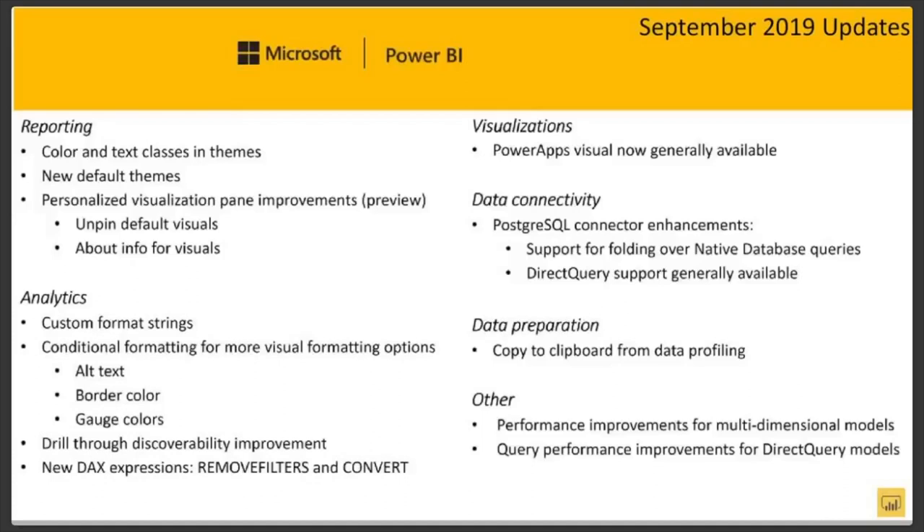Now your standard visuals in Power BI, you can unpin them anytime. For example, pie charts — you could just unpin pie charts. People don't like pie charts. Maybe you have a custom visual you're using and you don't want someone to use the normal standard visual, so unpin the standard visual. That way the only option someone has for a line chart, for example, is to use the custom line charts you've created. There are also various updates in analytics, visualization, data connectivity, data prep, and others. In October there's going to be a ton of new features and updates, so watch out for that.